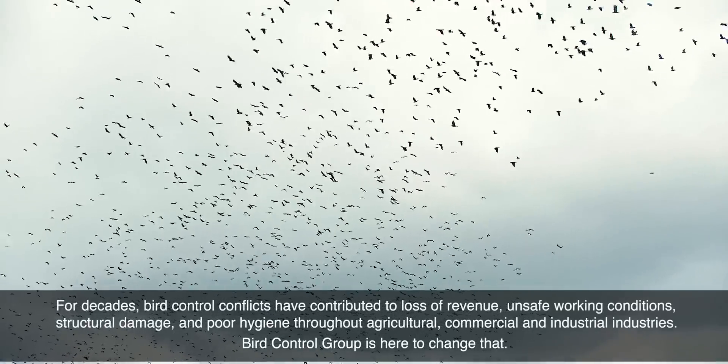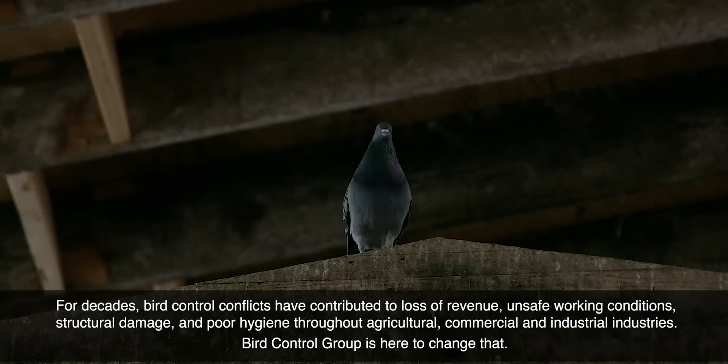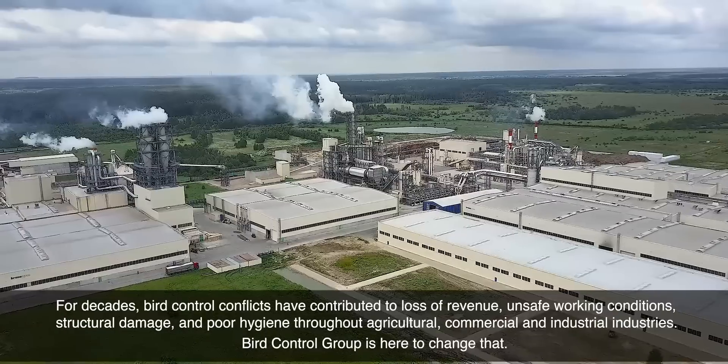For decades, bird control conflicts have contributed to loss of revenue, unsafe working conditions, structural damage, and poor hygiene throughout agricultural, commercial, and industrial industries.